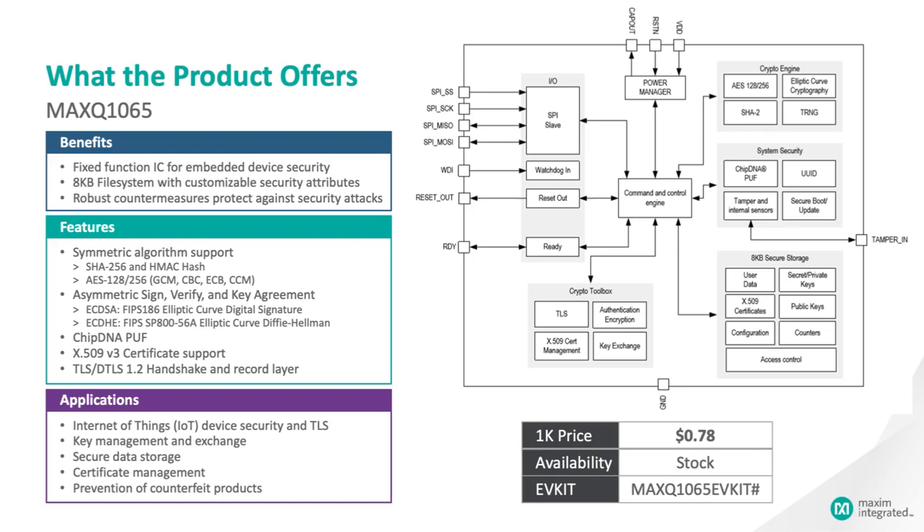It has hashes and HMAC based on the well-known SHA-256 secure hash algorithm. It can perform asymmetric functions like elliptic-curve Diffie-Hellman key exchange and ECDSA authentication. And it has a true random number generator to make sure that nonces and one-time keys are really unique. At a higher layer, it supports X.509 certificates and TLS handshake and record functions. The MAX-Q1065 is also highly tamper-resistant with PUF technology that actively thwarts attempts to probe the die, and a tamper-detect input to protect against intrusion into the device case. The MAX-Q1065 comes at a very affordable price and is available now.